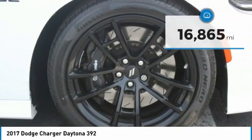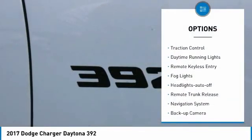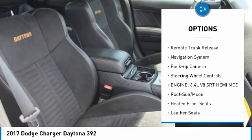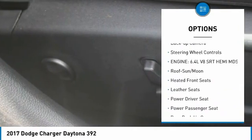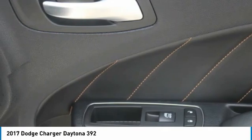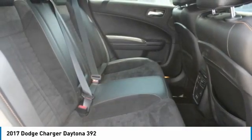Here are some of this vehicle's great options: aluminum wheels, traction control, daytime running lights, remote keyless entry, fog lights, headlights auto off, remote trunk release, navigation system, backup camera, and steering wheel controls.